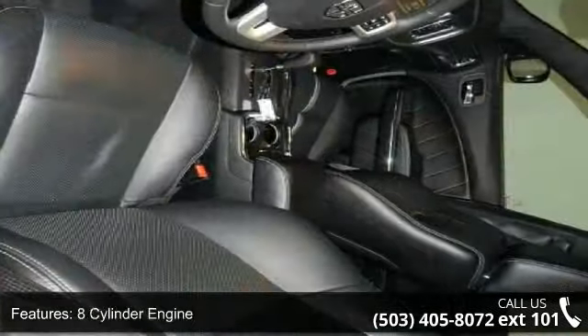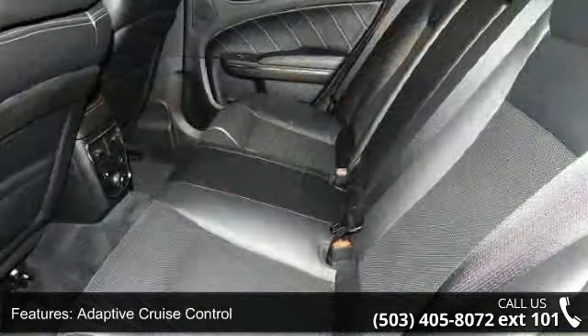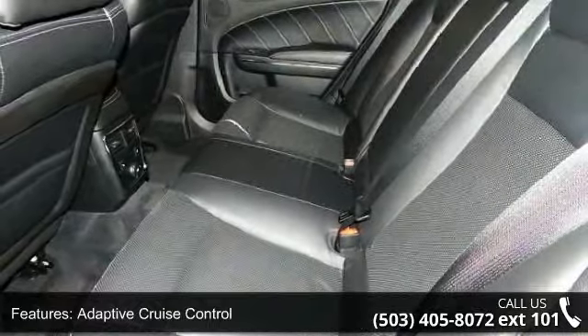If you are looking for a solid pre-owned car, this might be the one. Let us put you in the driver's seat today. Call or click to contact your dealership.